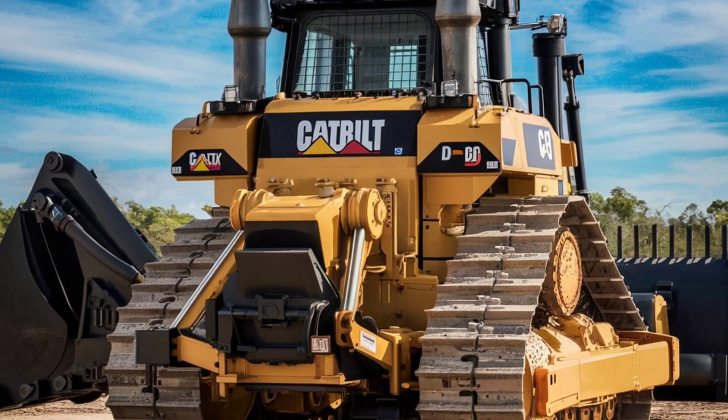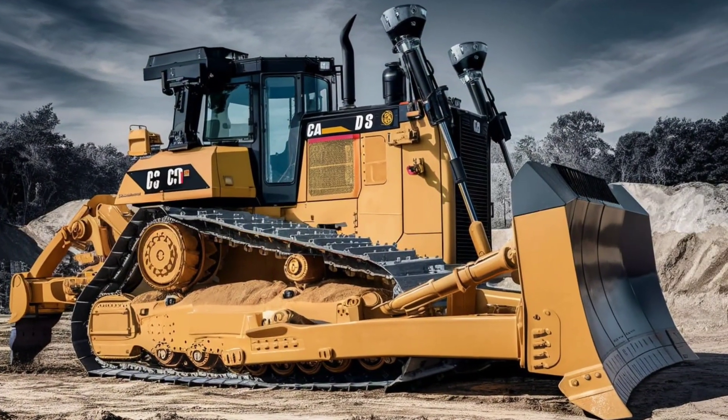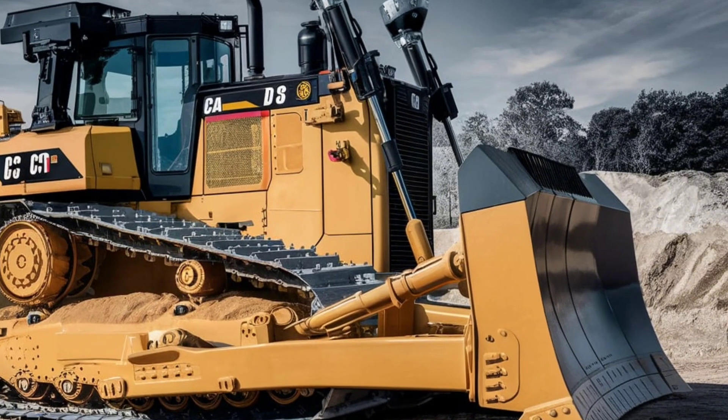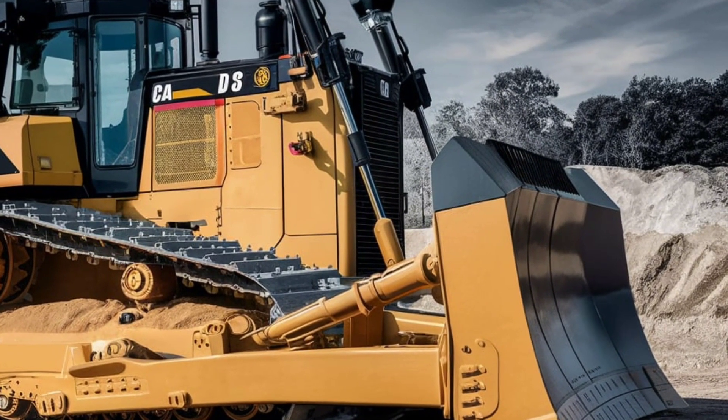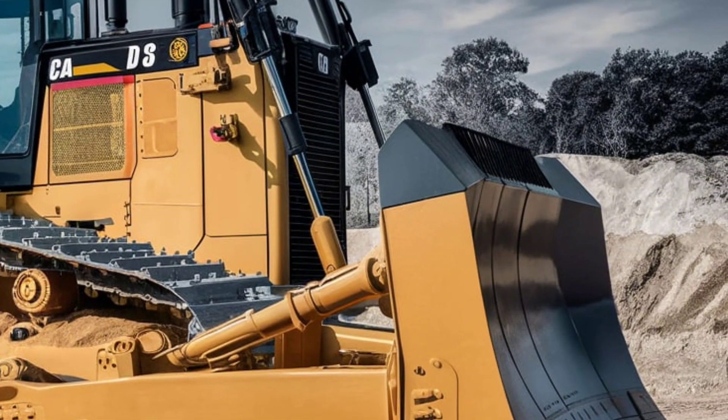This machine is a game changer for us. The power, the precision — it allows us to take on bigger projects and get them done faster. And with its fuel efficiency, we're saving money on every job.